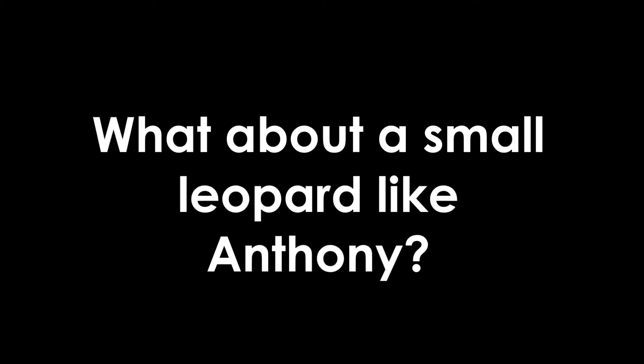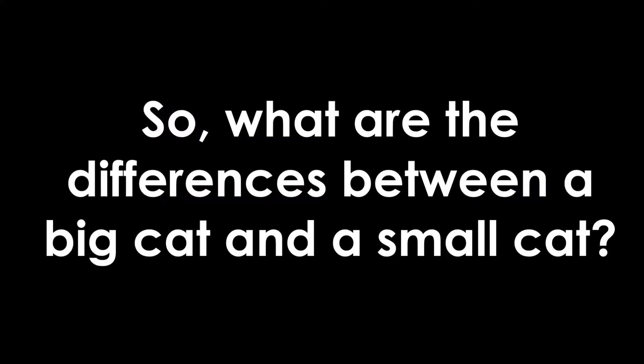There are several different ways that you can classify big cats and small cats and actually none of them have to do with size. Anthony here is actually a big cat despite his size because he has those round pupils which big cats have. He eats lying down and he roars. We don't classify them based on size, which makes things really confusing.